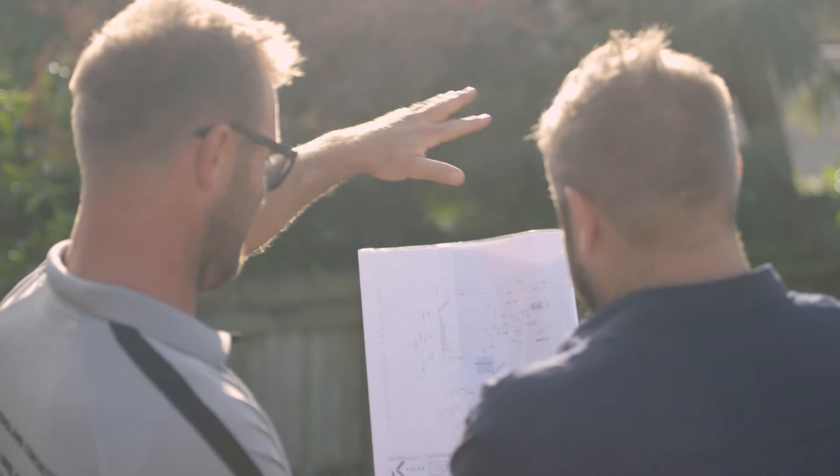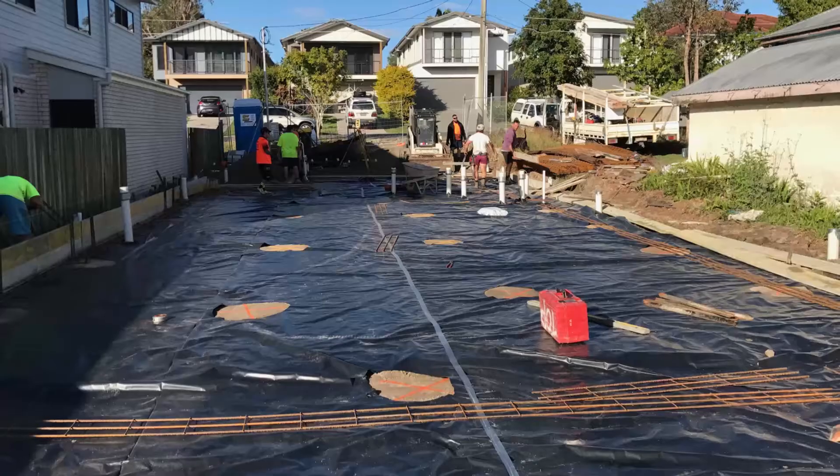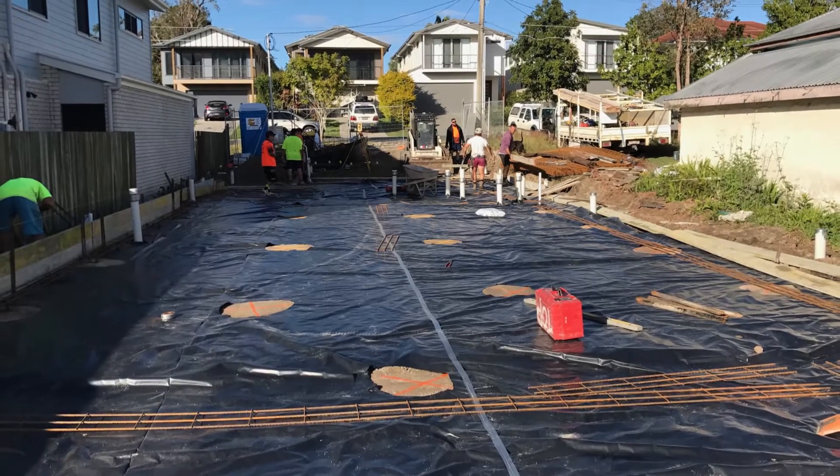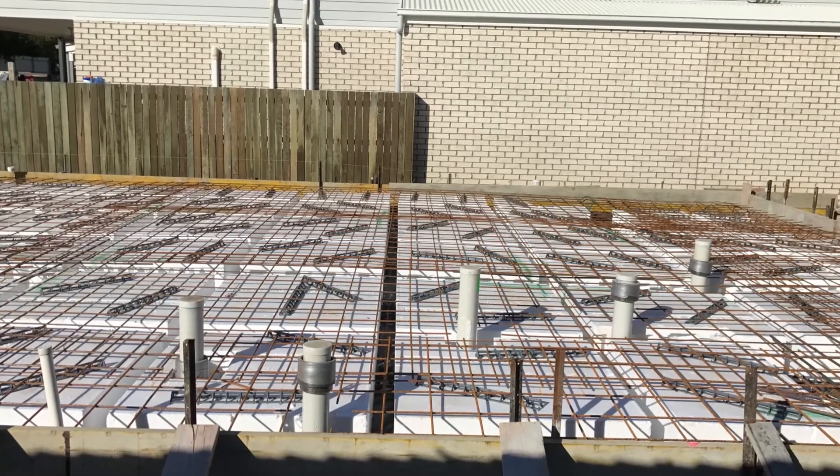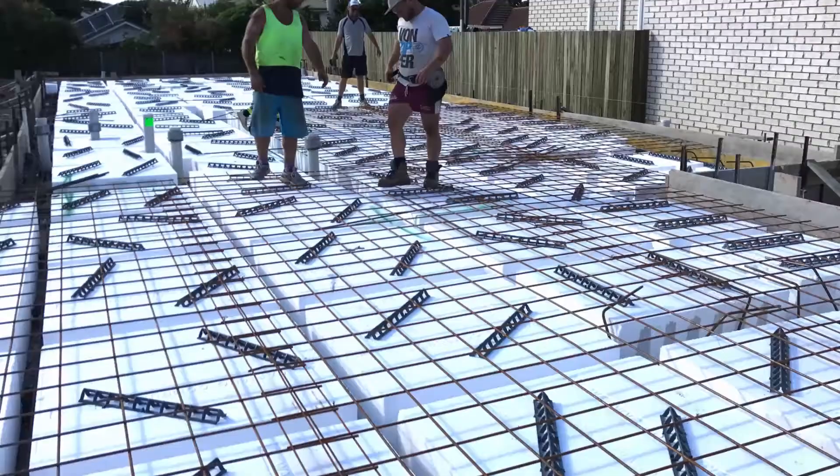Once the perimeter boxing is complete, black polyethylene plastic is placed on the ground to stop any rising damp in the future to the underside of the concrete structure. The pods are made from styrofoam and are placed inside the perimeter boxing to form a grid pattern.